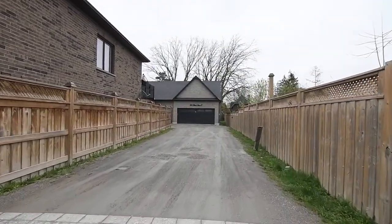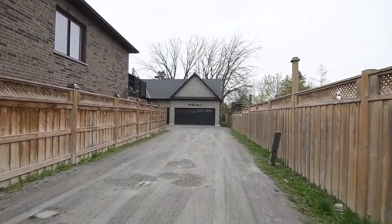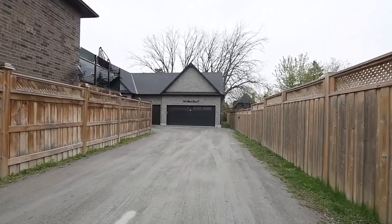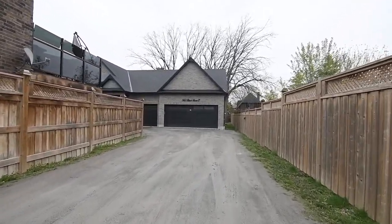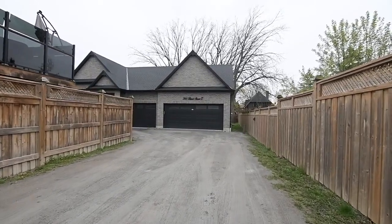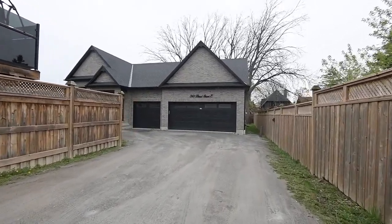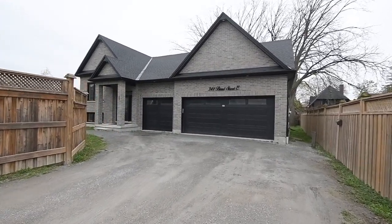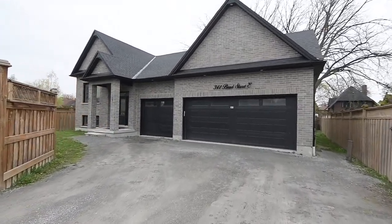Custom-built by Kuzenko Homes and set well back from the street, the long driveway can accommodate up to eight-vehicle parking. In addition to the home's triple car tandem garage, which has pot lighting above the garage doors, the gray brick exterior is paired with dark exterior trims, including the custom front entrance of the stately portico.